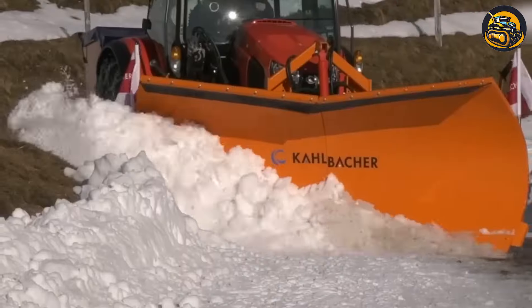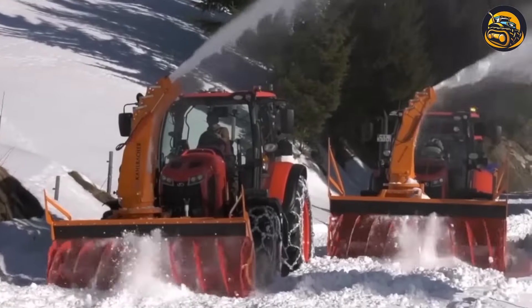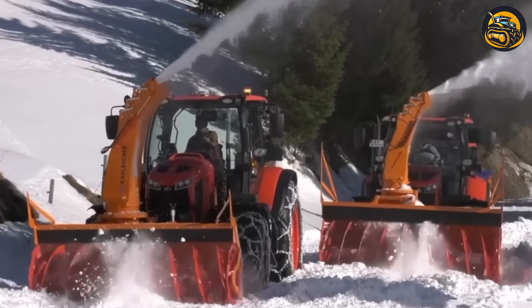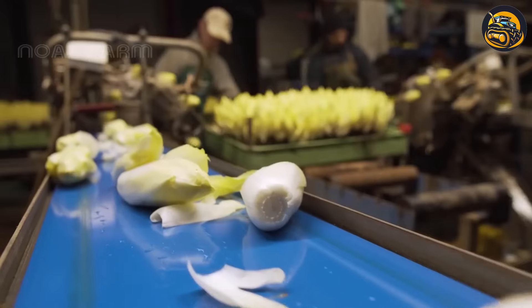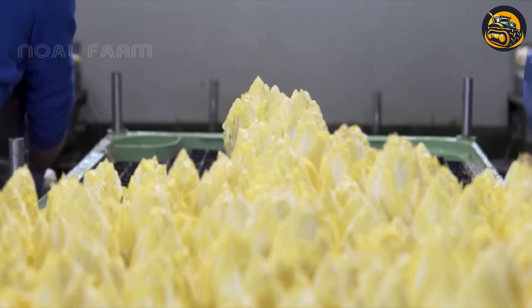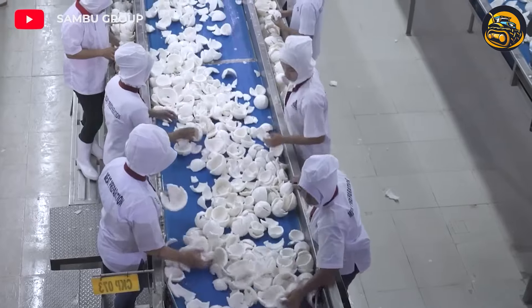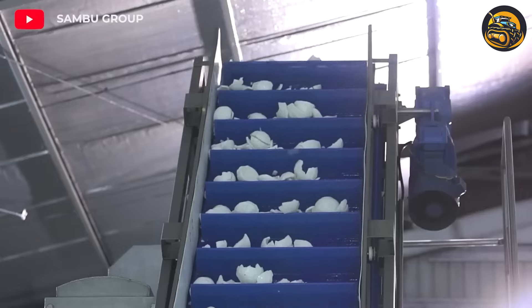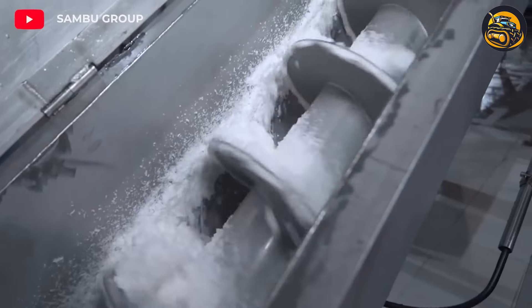This is an Austrian company that specializes in producing snow removal equipment for commercial and industrial use. This machine gently washed and trimmed the endives, removing outer leaves to reveal the vibrant yellow hearts inside, then sorted them by size and quality. Coconut cream is a delicious and versatile ingredient — it can be used in desserts, sauces, and many other recipes. This is how production is done.